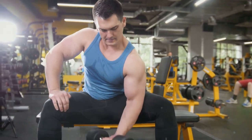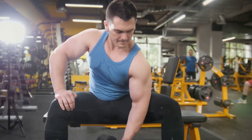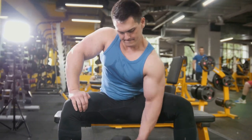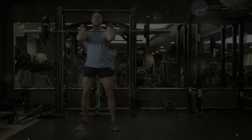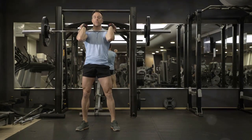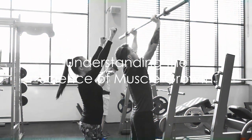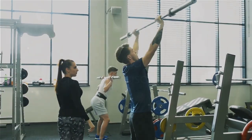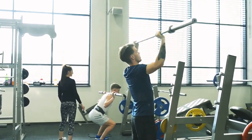In the upcoming sections, we'll delve deeper into the science behind muscle hypertrophy, exploring the key factors that influence muscle growth and providing practical tips to maximize your training results. Get ready to unlock your full potential and embark on a journey towards a stronger, healthier you.